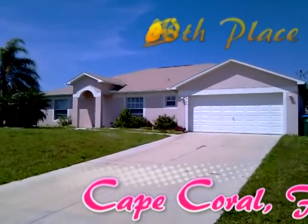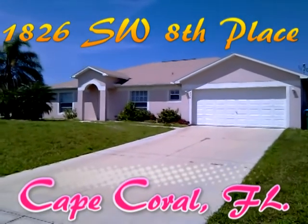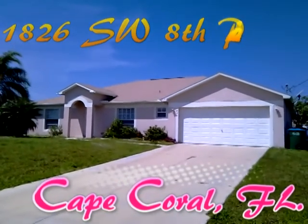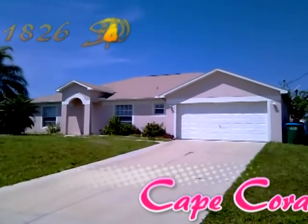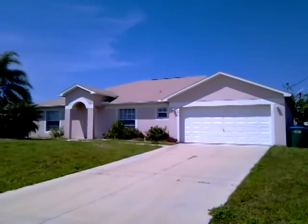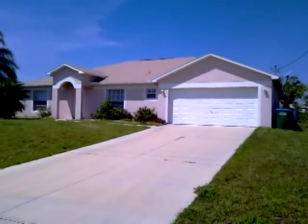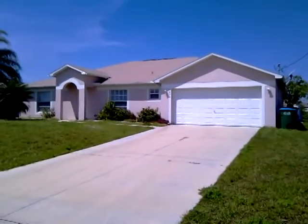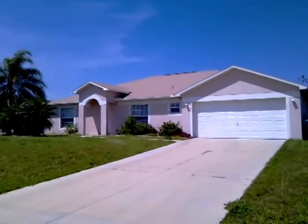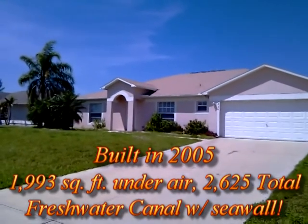We're standing outside of 1826 Southwest 8th Place in beautiful Cape Coral. It's a huge home — over 1,990 square feet, just a hair under 2,000 square feet under air. It's a newer home and it's on a freshwater canal that's a navigable canal, so you can have your boat parked right outside your back door. I'm going to put the stats on the screen right now — there you go, look at that — an awful lot of house.